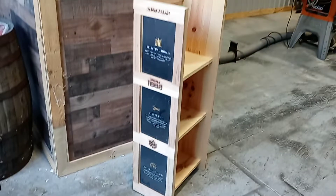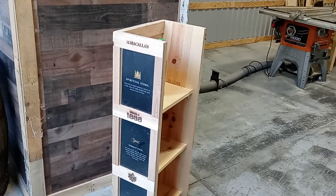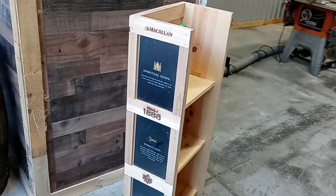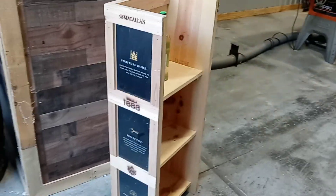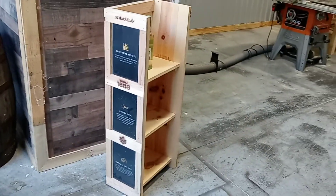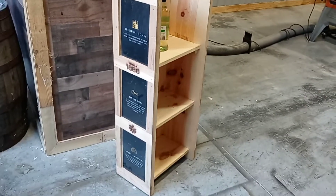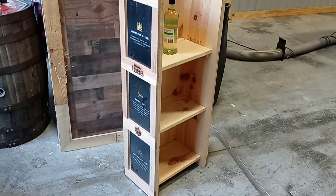It's about ten and a half to eleven inches deep and about four feet tall. If you need something like this mass manufactured — whether you need one or you need a thousand — give us a call. Visit us at www.cowboybills.com, because we do rustic right.